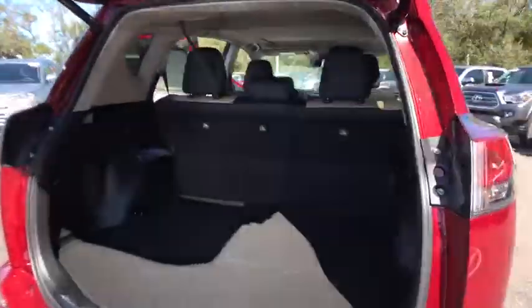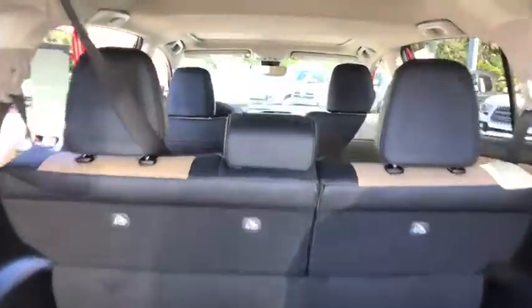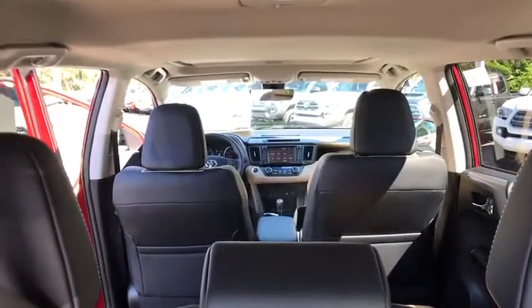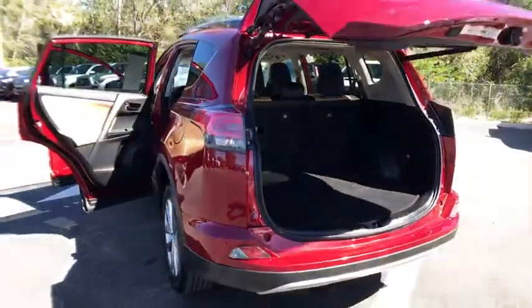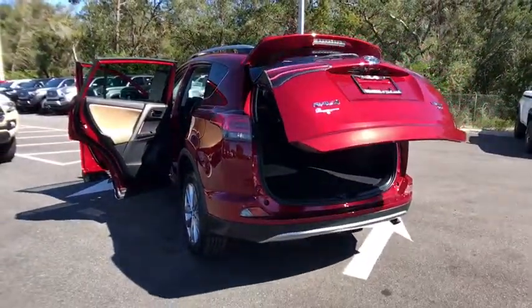Here are some of this vehicle's great options: all-wheel drive, stability control, keyless entry, navigation system, anti-lock braking system, backup camera, traction control, steering wheel audio controls.